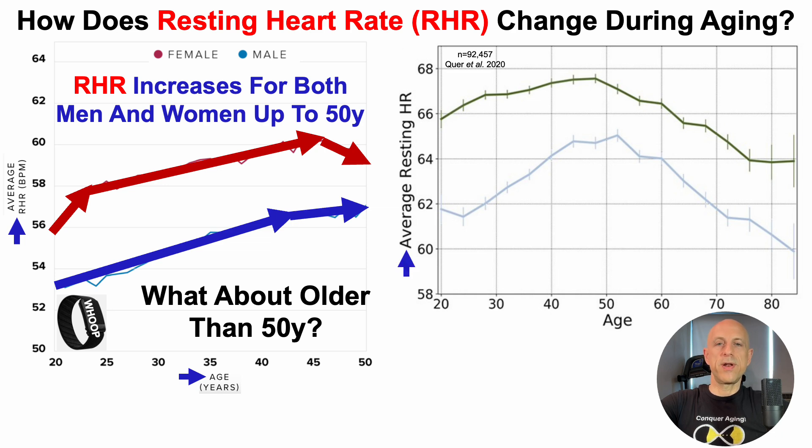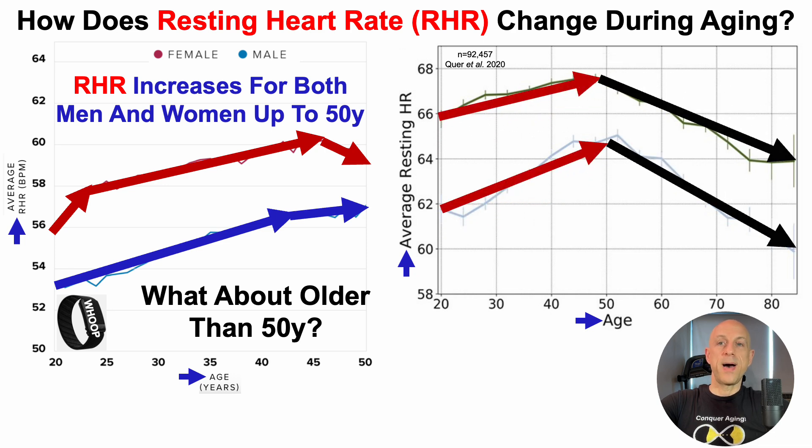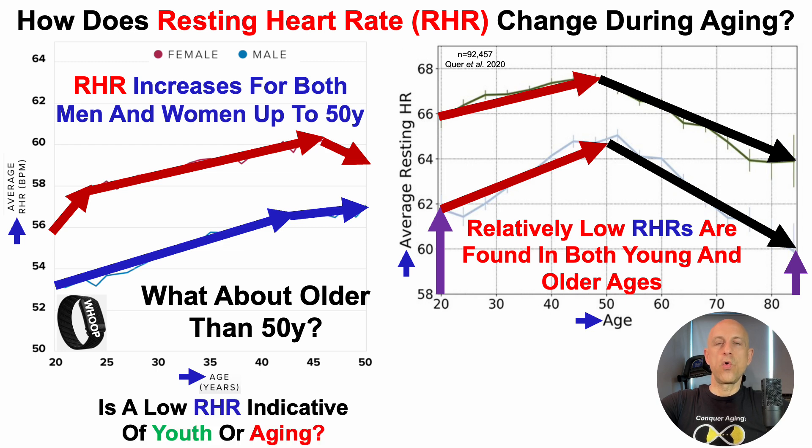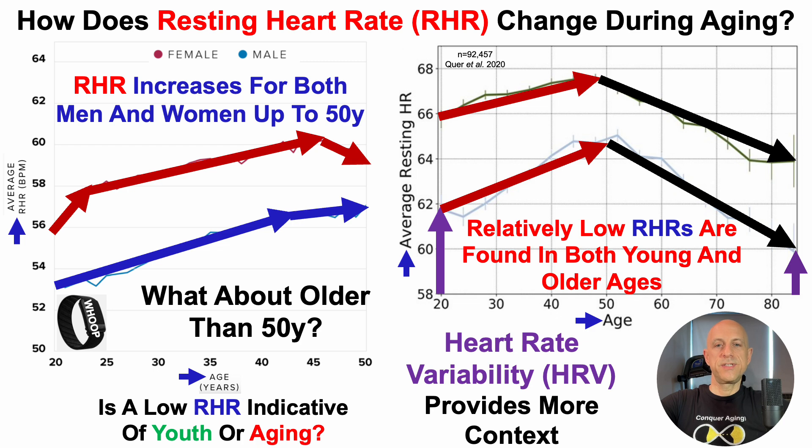Same setup: average resting heart rate on the y-axis plotted against age, now ranging from 20 to 85 years. In agreement with the WHOOP data, resting heart rate increases up to around 50, followed by a decline from 50 to about 85 years. Note that relatively low resting heart rates are found at both young and older ages. So is a low resting heart rate indicative of youth or aging? This is where measuring heart rate variability is important — if you're only measuring resting heart rate and don't know your HRV, it's possible to have aged data rather than youthful data.